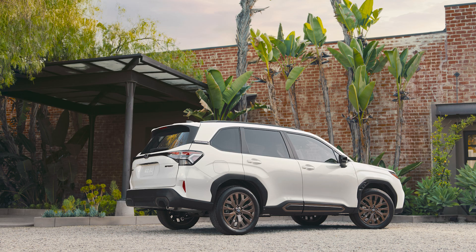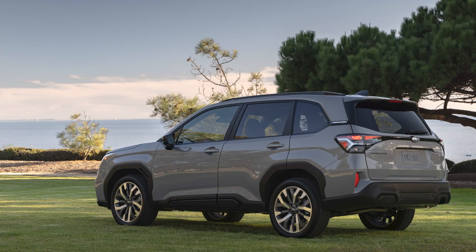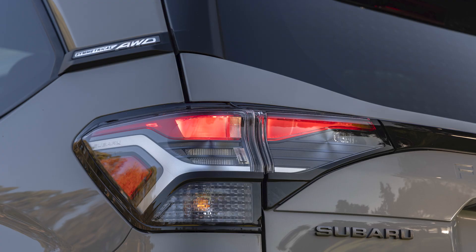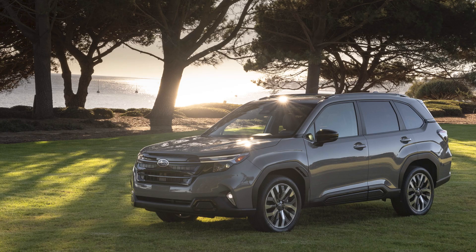It'll arrive at dealers in the spring of 2024, and there's no pricing yet, but based on the simpler gauge cluster and a lot of carryover parts, I'm assuming it'll be pretty close to the pricing of the current Forester. They also announced at the end of the presentation that they will have four new EVs by 2026 and four more by 2028, meaning the whole Subaru lineup could be electric in just about four years. It's possible they'll continue to offer gas or hybrid versions as well, but there's a chance this could be the last gas-powered Forester generation we'll get.